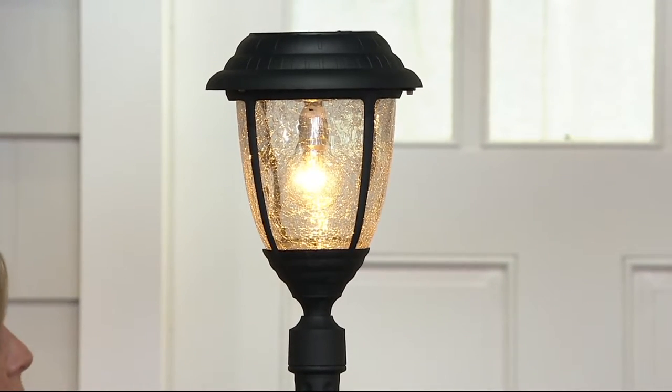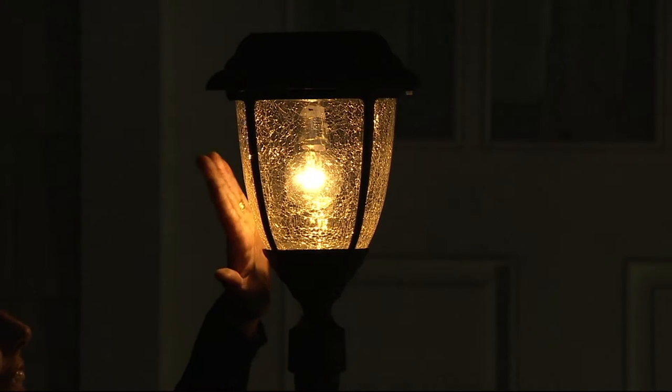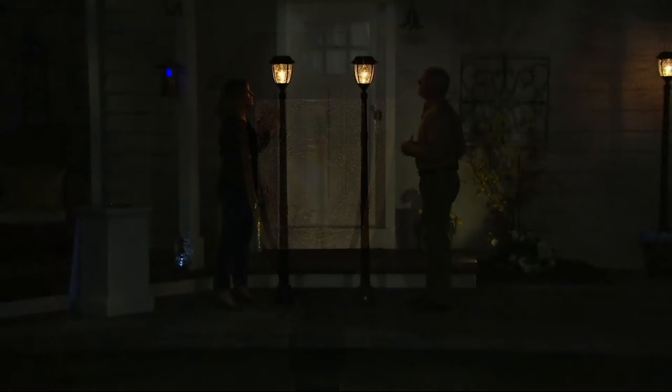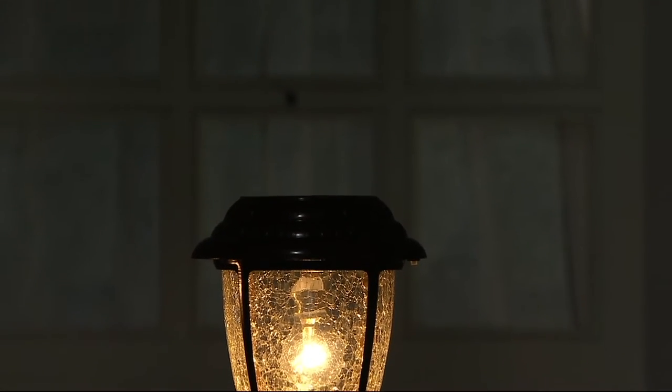In the past we've offered these, but they were plastic. These are aluminum glass, at the same price point. Sixty-five bright, beautiful lumens. Crackle glass — so it looks like that plug-in light. It gives you that beautiful warmth. It stays lit, and even the color is the color of a real light bulb, instead of that bright, harsh white that is usually associated with LED.